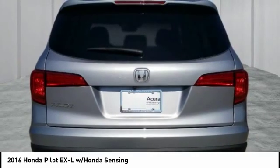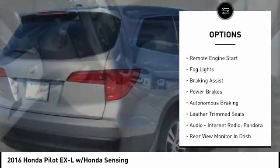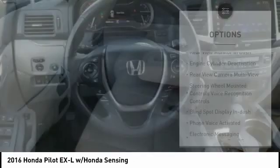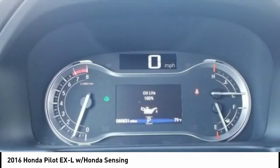Here are some of this vehicle's great options: power windows with safety reverse, traction control, stability control, remote engine start, fog lights, braking assist, power brakes, autonomous braking, leather trim seats, audio, internet radio, and Pandora.